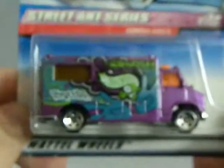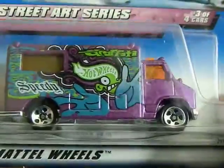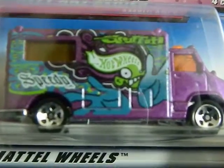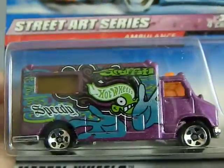Next up is another flea market find from 1998. This is from the Street Art series — it's an ambulance. I was going to call it a food truck because I wasn't paying attention, but yes, it's an ambulance with street graffiti on it. I love ambulances and I love graffiti artwork, so I had to pick this up for one dollar.